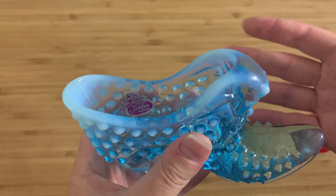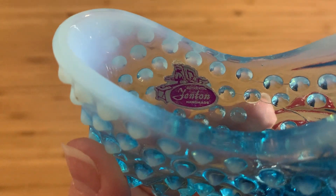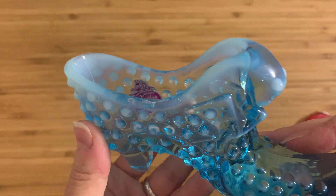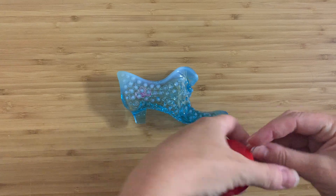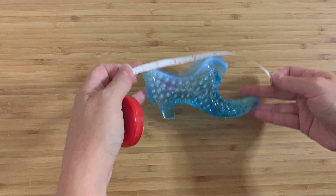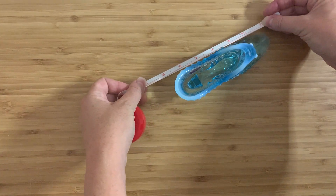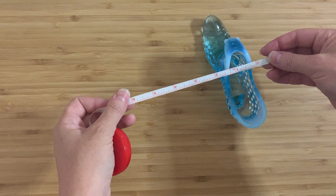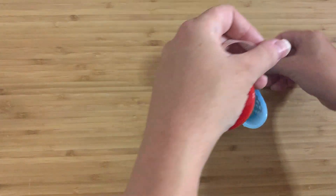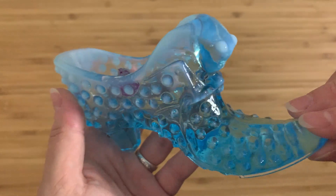It was disgusting, but top priority was to clean it and avoid hitting the sticker, because that is an original Fenton sticker and that is definitely the first I've seen on any Fenton piece. Measuring it up — it is about six inches long, about an inch and a half wide, and then three inches high at the highest point. So it's just a very pretty, very decorative little piece.